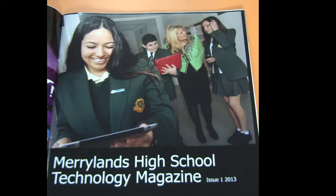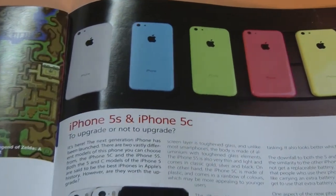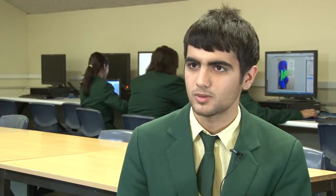It made the magazine look like something you would buy at the shops, and that also helped me learn how to design much better because I consider myself a creative person.